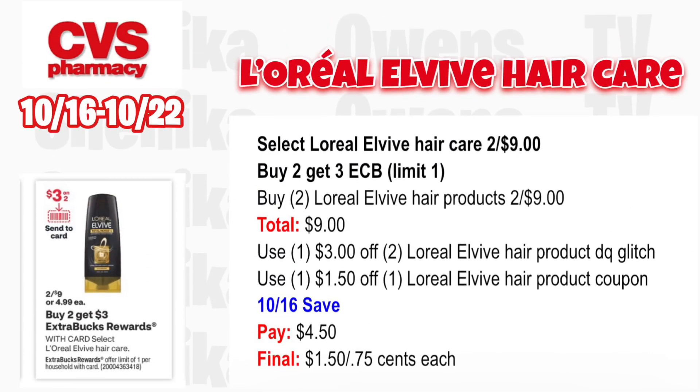Select L'Oreal Elvive hair care is two for $9 — buy two, get a $3 ECB, limit one. Grab two L'Oreal Elvive hair products two for $9, total $9.00. Per the ad we should get a $3 off two L'Oreal Elvive digital coupon, which will glitch with the $1.50 off one L'Oreal Elvive coupon from the 10/16 save insert. You'll pay $4.50, get back $3, making it $1.50 for both or just 75 cents each.